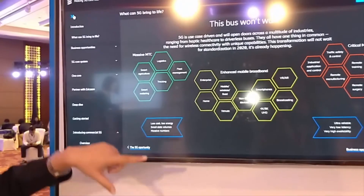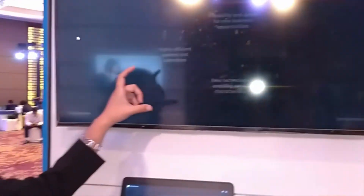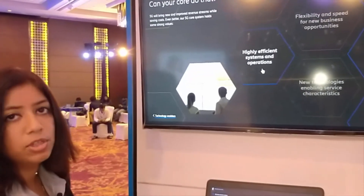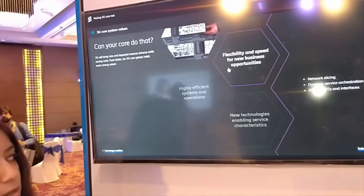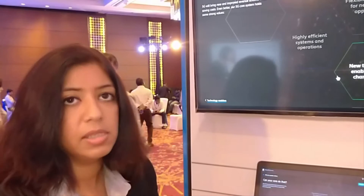What we can derive from this are the three areas that 5G core brings. One is highly efficient systems and operations — bringing in automation for efficient operations. Then we bring in flexibility and speed, which comes from network slicing, giving more agility to the network. The third benefit is bringing in new technologies like a distributed cloud, which enables low latency by having the core built into the edge itself — very critical for use cases like robotic surgery.